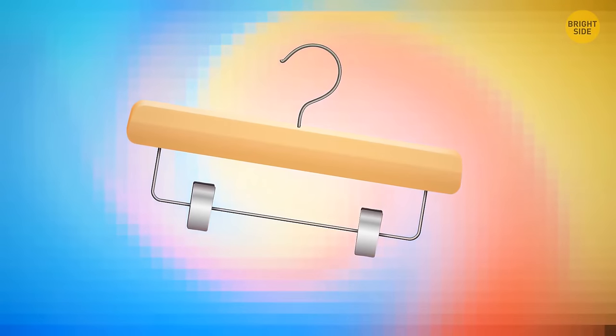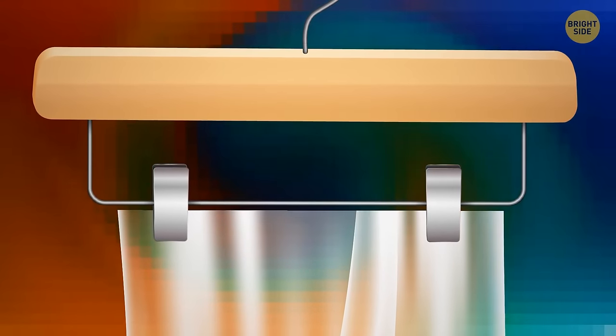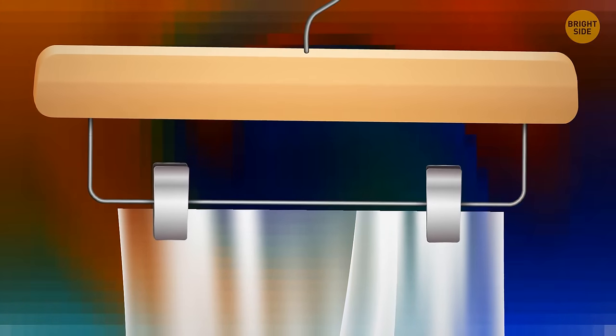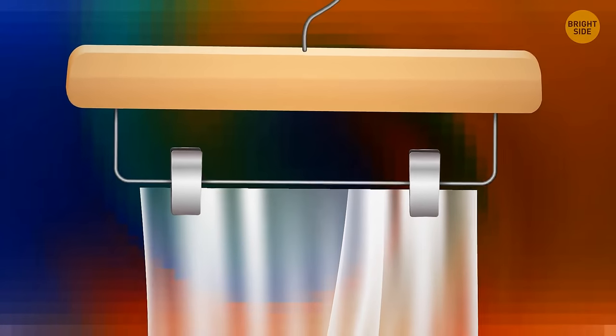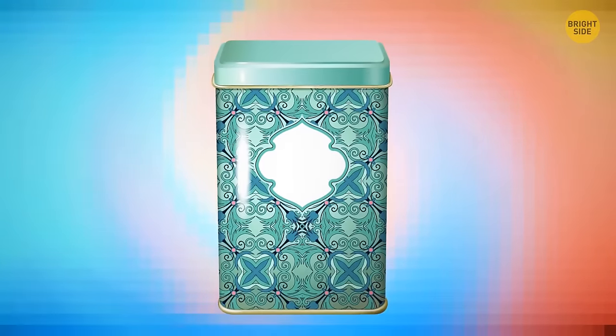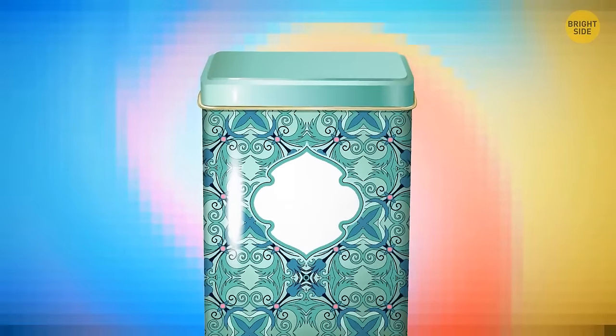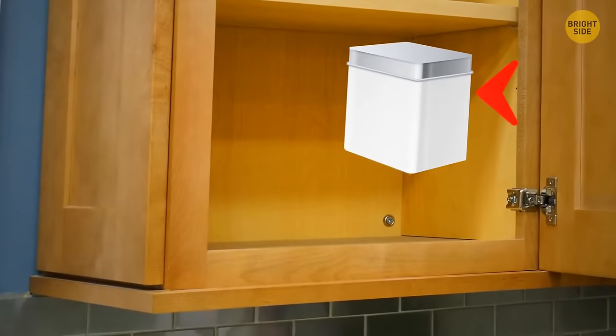Wooden pants hangers with metal clips can be handy for hanging curtains or a backdrop for a photo shoot. If you need to hang curtains without special hooks, attach several pants hangers along the length of the curtains and hang the construction on a ledge. An old metal tea jar can also serve as a mini shelf in your kitchen — apply double-sided tape and stick it to the top corner of your cabinet.